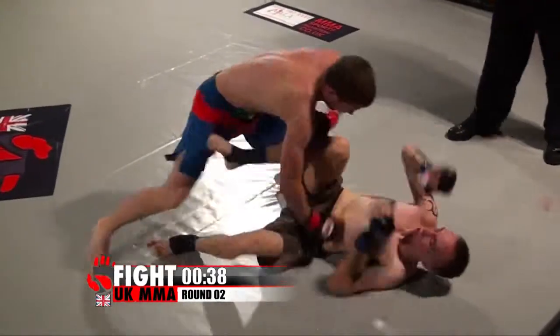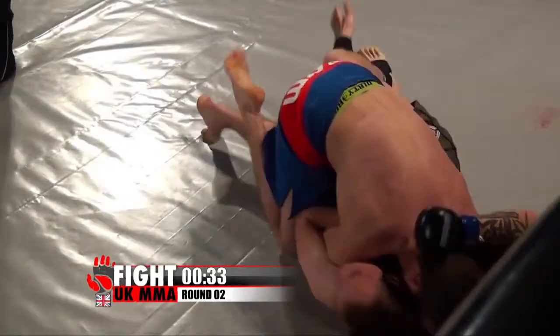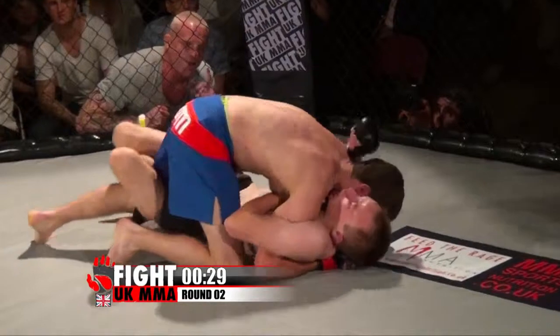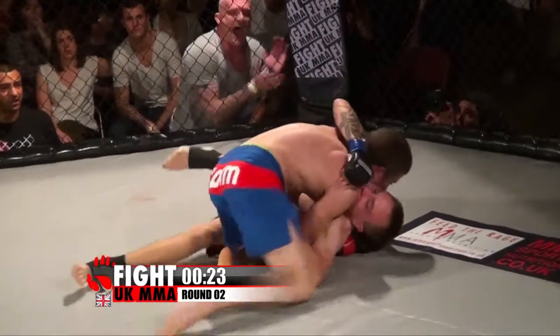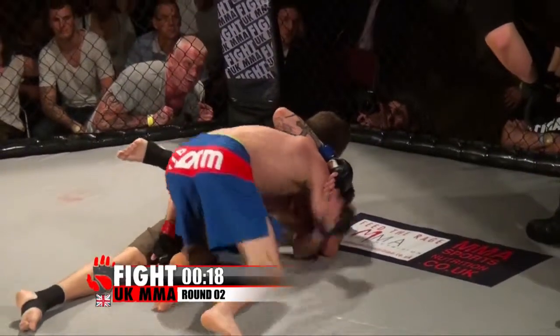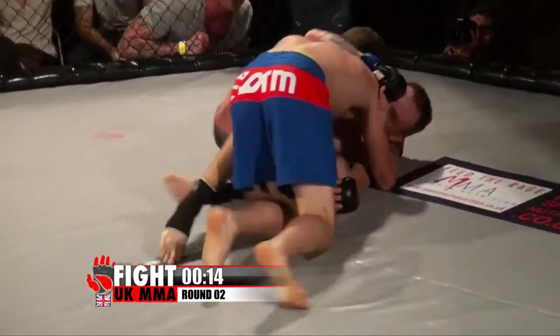Russell's got this locked on. Rice does the right thing to get himself out and now looks to work from the half guard position. I think we saw a little bit of frustration there from Rice as he went straight back in and ploughed a couple of shots into Russell's head. Rice's transitions have been absolutely spot on in this bout — seamless, absolutely perfect.